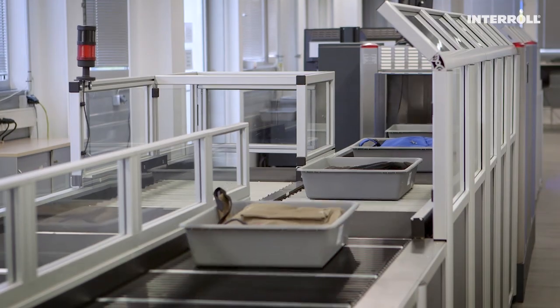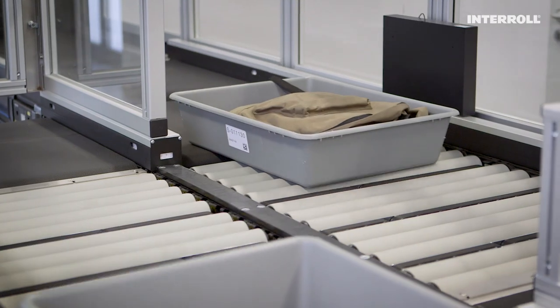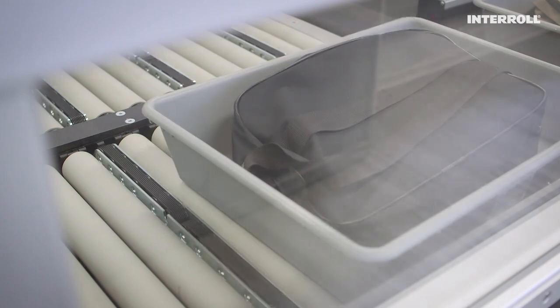Naturally, the customer expects InterRoll products to be durable and of very high quality, and for system maintenance to take place extremely quickly.